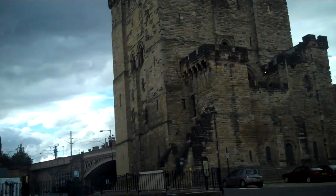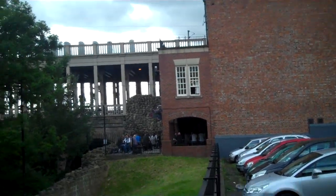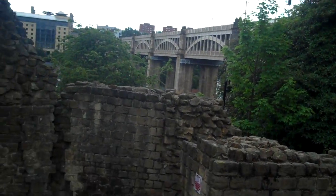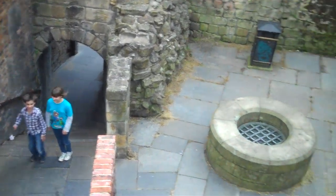We can see some of the walls here — the city walls — and beyond that we have the High Level Bridge.